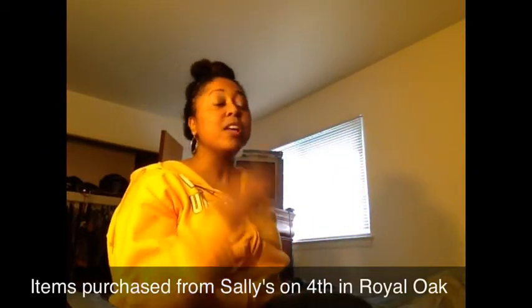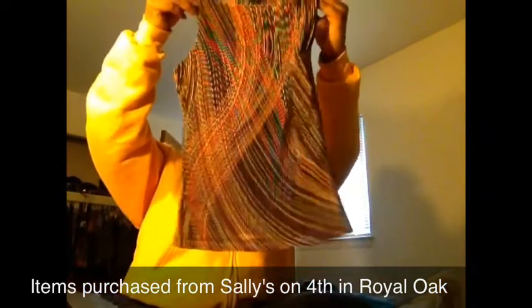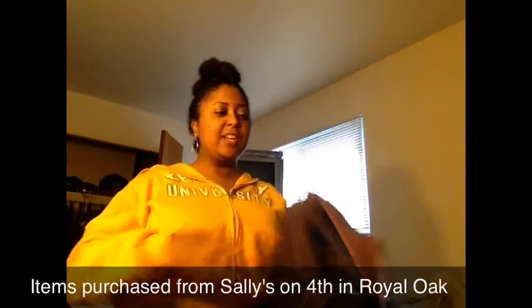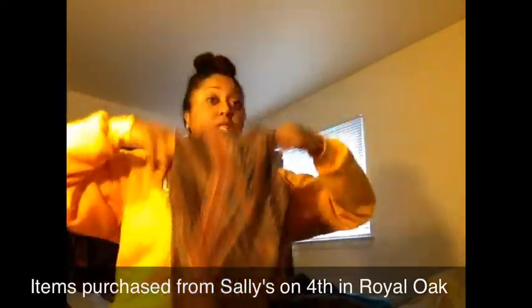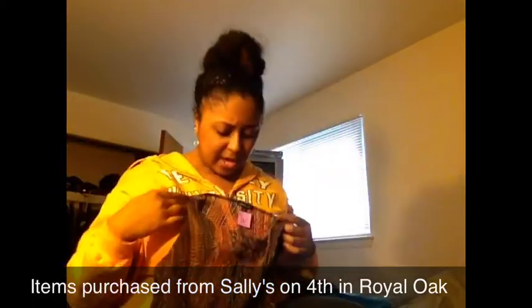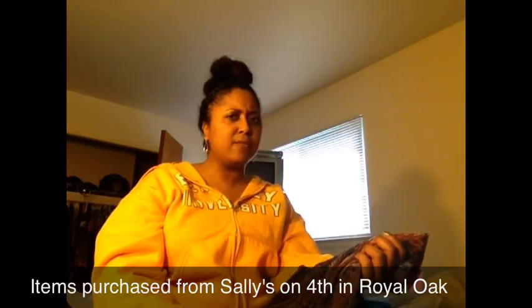Sally's on 4th in Royal Oak — there I found this cute little tank top and I'm hoping it fits because I did not try it on, but it is stretch. If it doesn't fit it'll give me more motivation to lose weight, or I might gift it to someone, but I think it'll fit. I like the pattern — it actually matches the clutch that I got too. This was $12 but I think everything with the purple tag was like 25% off, so I think it was $9.